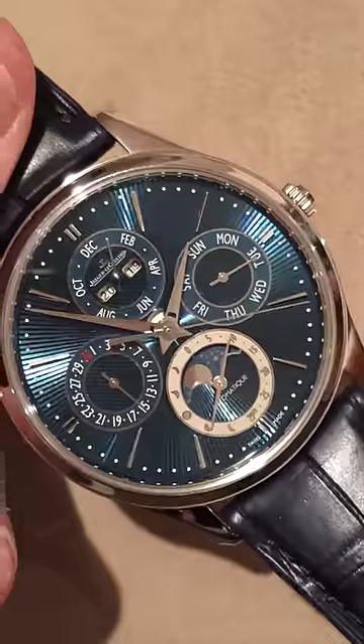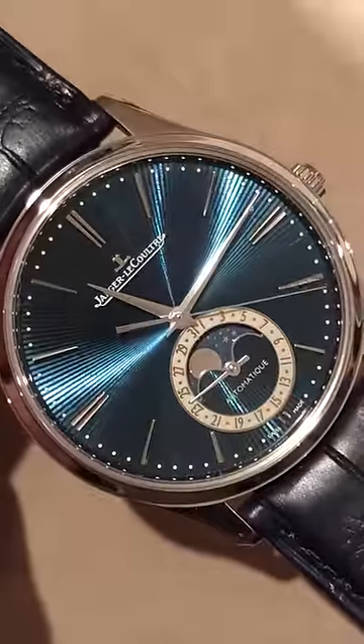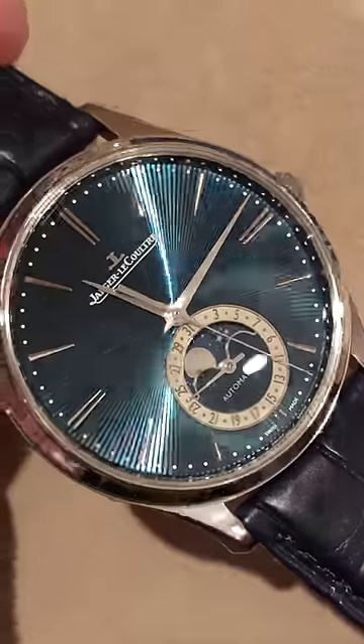The calendar is programmed to the year 2100. Now, to the last but not the least — the simplest of the watches in the collection. This is the Master Ultra-Thin Moon Blue Enamel. The same flinqué pattern, which is absolutely explosive, with a coaxial moon phase and radial date at 6 o'clock.